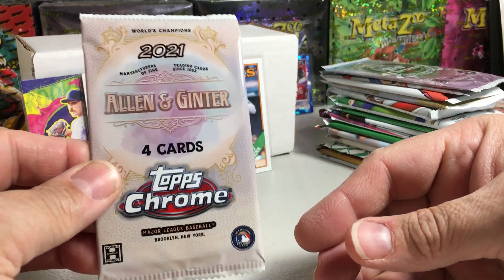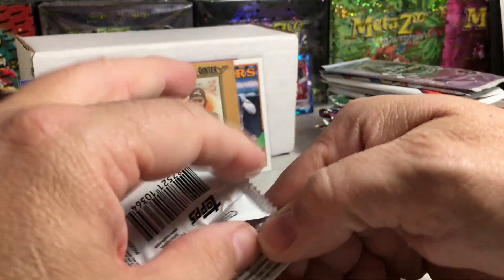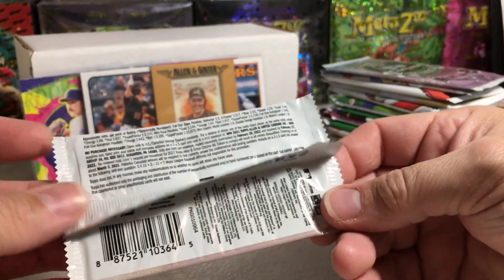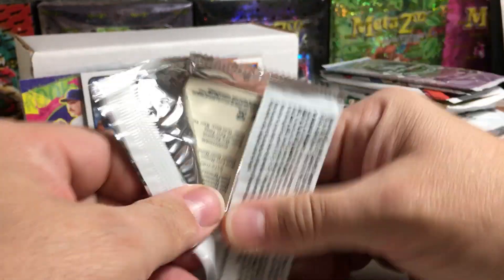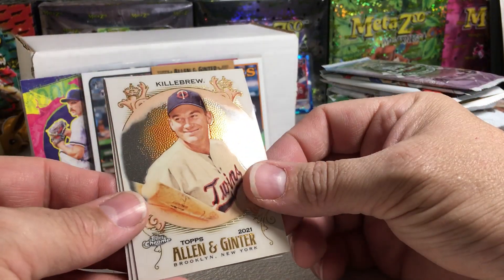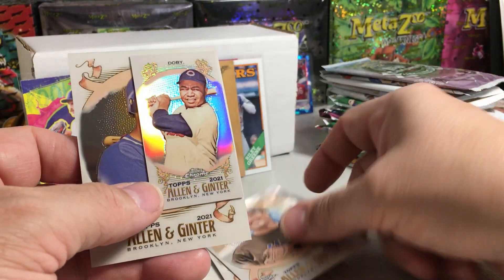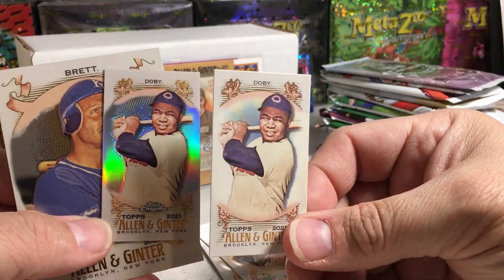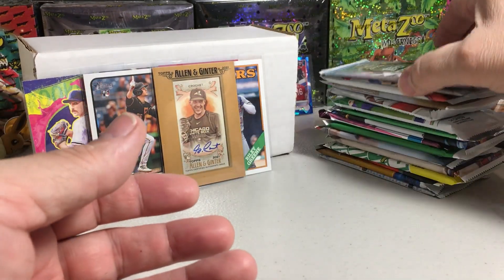Let's get an auto in this stuff — Allen Ginter Chrome 2021. I've opened a ton of Allen Ginter Chrome and never pulled an auto on or off camera. We got Harmon Killebrew, Mike Piazza, Larry Doby. We got the chrome mini and the regular mini, and a George Brett — my favorite player growing up.